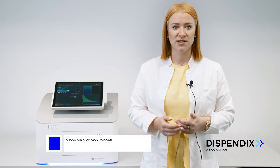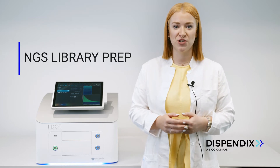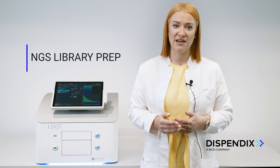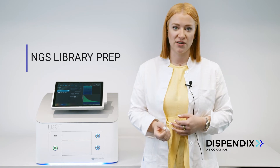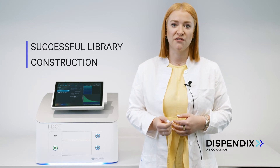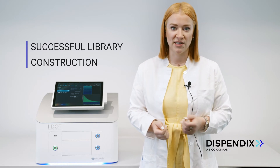Next Generation Sequencing, or NGS, enables researchers to describe the genetic composition of individual human genomes now at a level that was unthought of 20 years ago. The strongly increasing use of NGS requires robust, high quality and comparable library constructions. These are really the critical factors determining successful data generation.